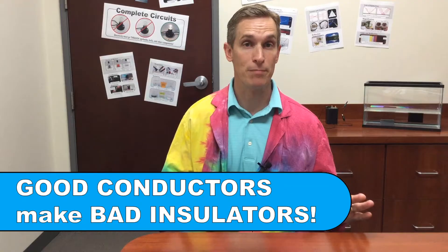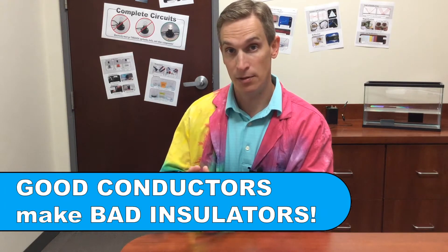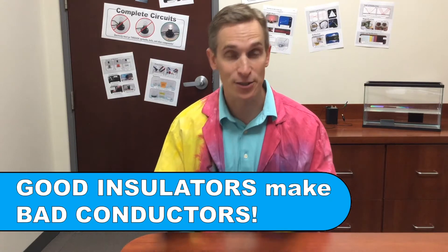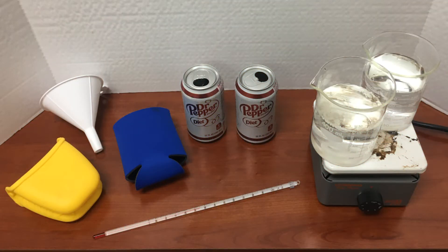Metals like steel, aluminum, and copper are poor insulators of heat and electricity — they are not good insulators because metals are good conductors of heat and electricity; they allow heat and electricity to flow right through them. Being a good conductor makes something a bad insulator, and materials that are good insulators, like plastic and rubber, slow down the flow of electricity and heat, so they are bad conductors. Conductors and insulators are opposites.